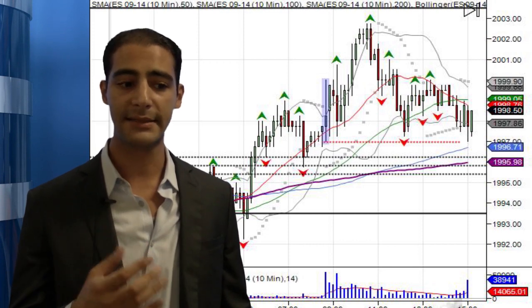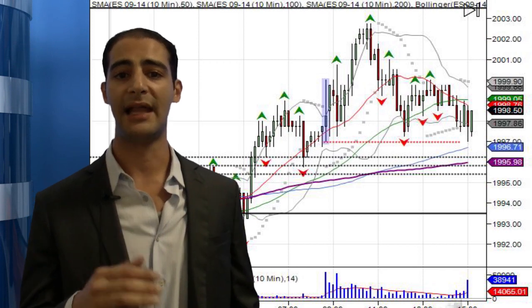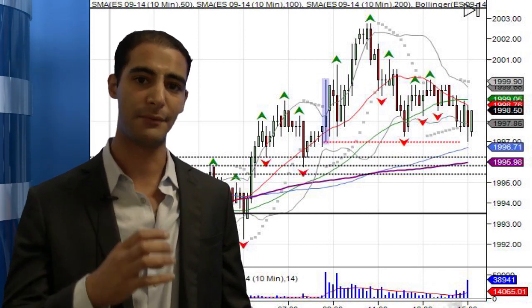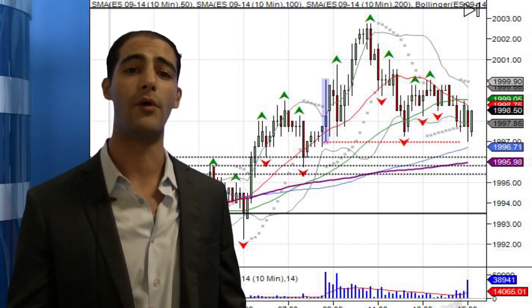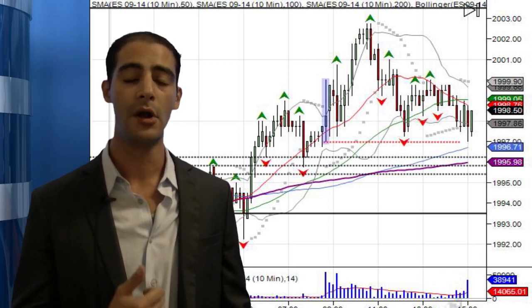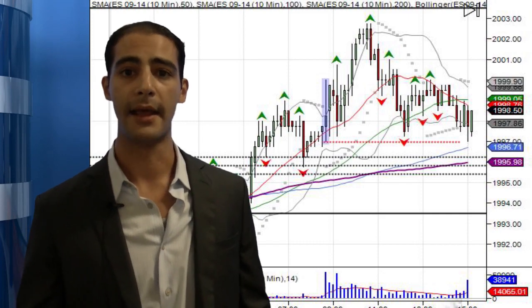So going forward for tomorrow, the market remains in this bullish momentum. The $1,992.75 level is a key level. If we open below $1,992.75 tomorrow, we could have a small island. Until then, the pressure is to the upside, with small resistance at $2,001.50, and if the market is able to push through $2,001.50 to $2,002.75, we'll see the short side being squeezed again.